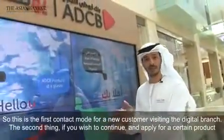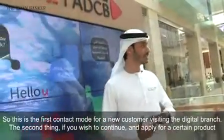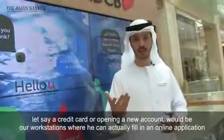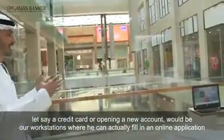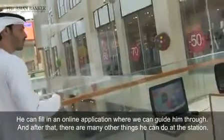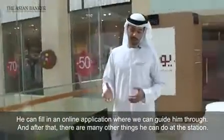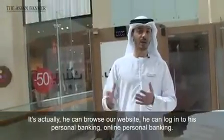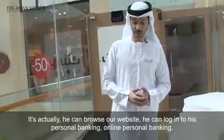This is the first contact point for a new customer visiting the digital branch. If he wishes to continue and apply for a certain product — let's say a credit card or opening a new account — we have workstations where he can fill in an online application. We can guide him through that. He can also browse our website and log into his personal online banking.